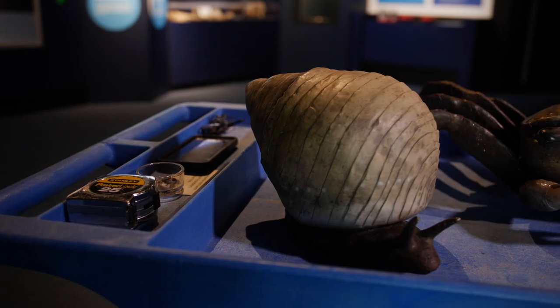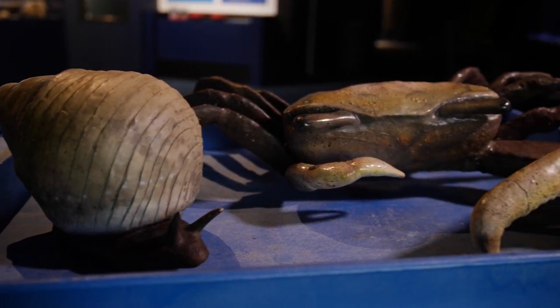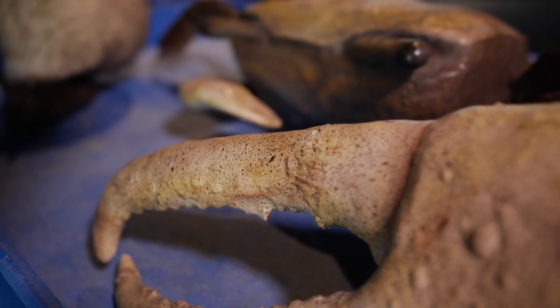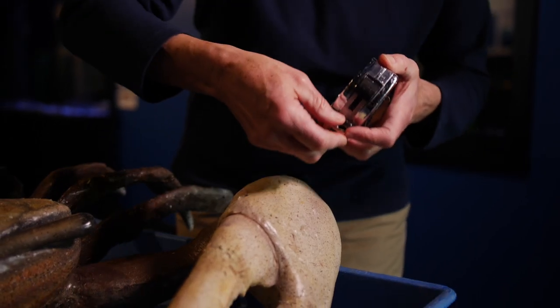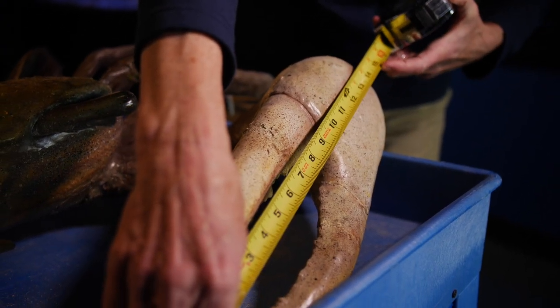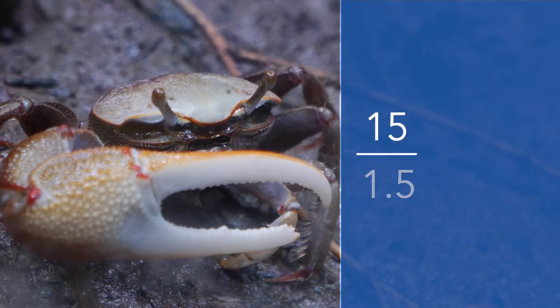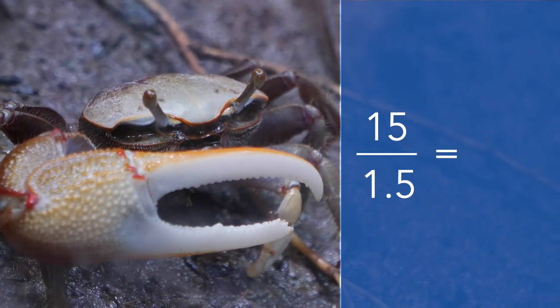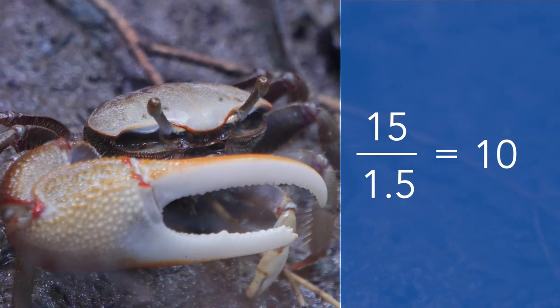Now, using our tape measure — because these models behind me are a little bit larger than our ruler — let's start with the fiddler crab. We're going to measure its large claw, and that looks like it's about 15 inches. To calculate the scale, we take 15 and divide it by 1.5 inches, and that comes out to 10. This large model is 10 times bigger than the actual crab.